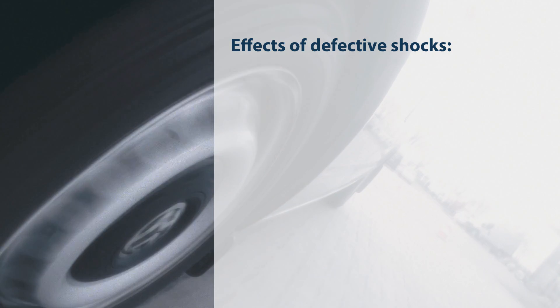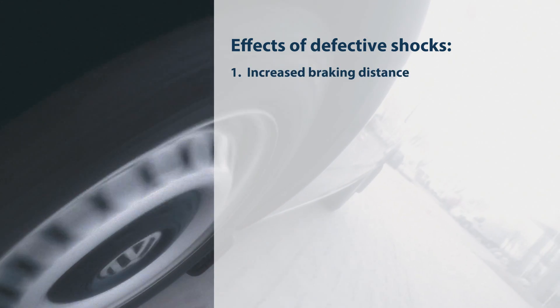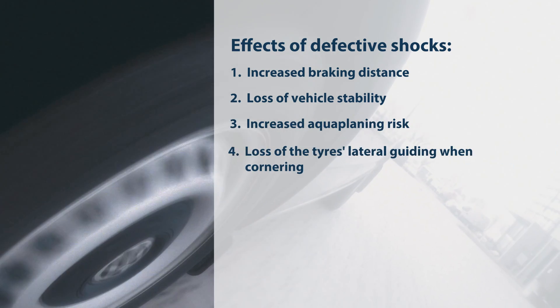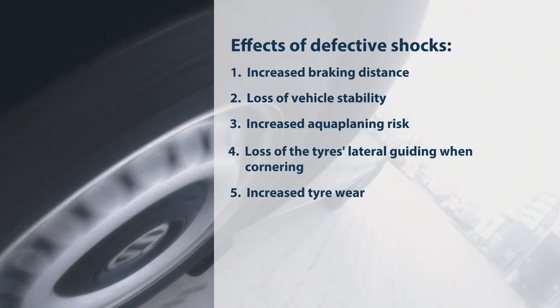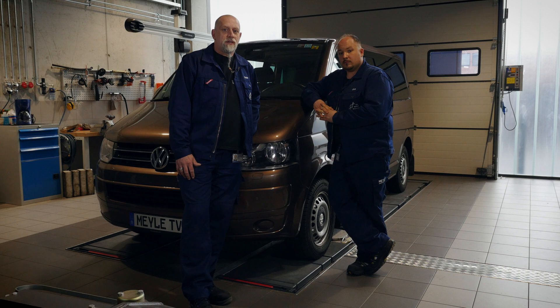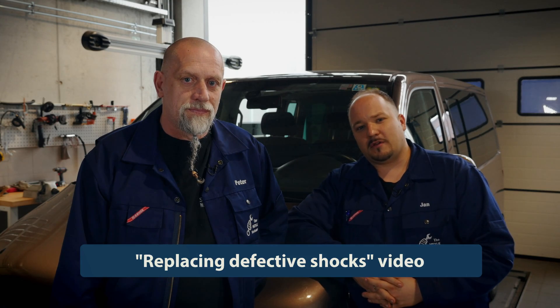Now you see a summary of the effects defective shock absorbers have on the vehicle. It's obvious — defective shocks are a major safety hazard. You should have them checked at 80,000 km at the latest. If you find that your shock absorbers are worn out, have them replaced at once. In the next video we'll demonstrate how to do this.